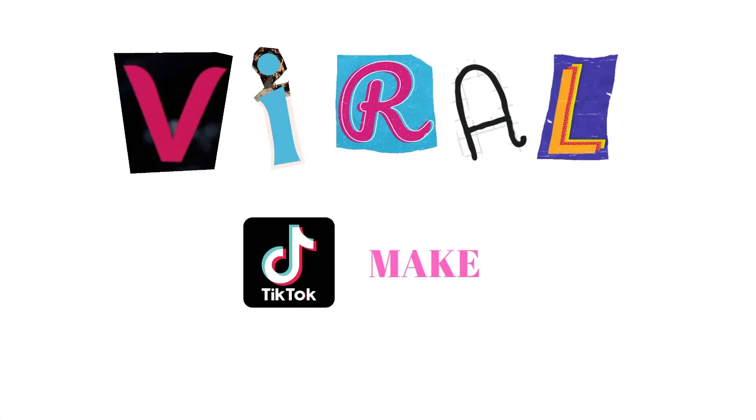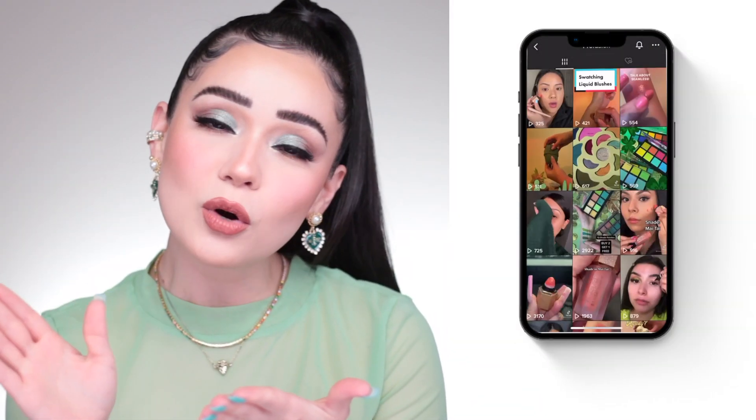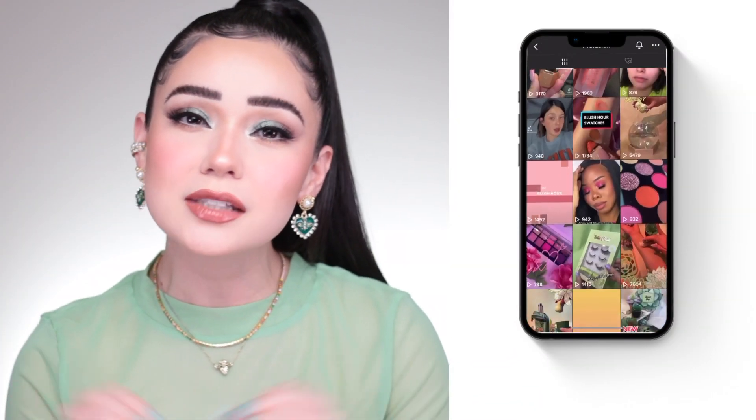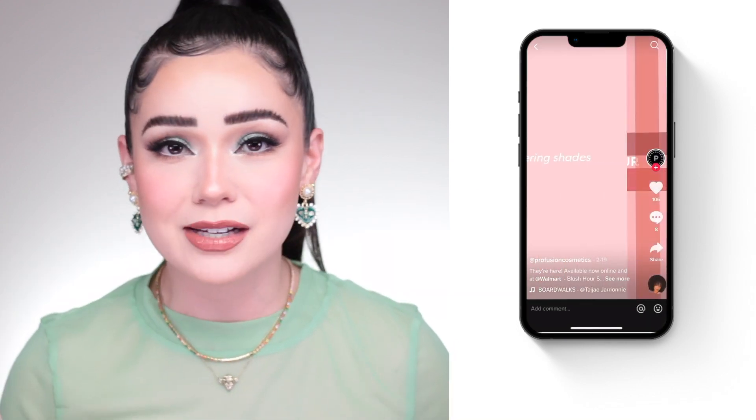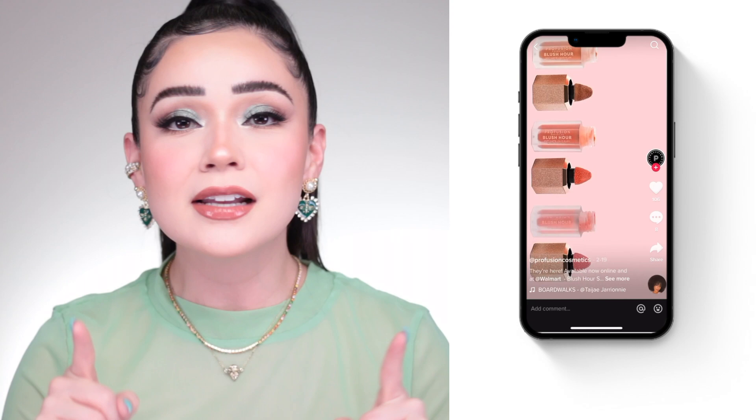Hey guys, welcome back to my channel. So let's talk viral TikTok makeup. We've all been there scrolling for hours and hours when suddenly we run into a product that is so hyped you feel you have to get up and go find it. But when you try to find it, it suddenly becomes mission impossible.